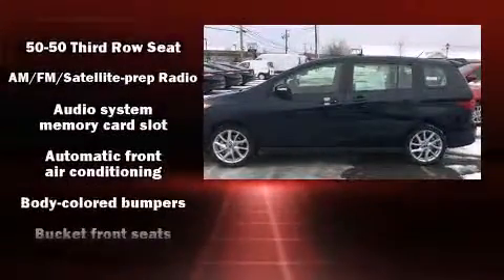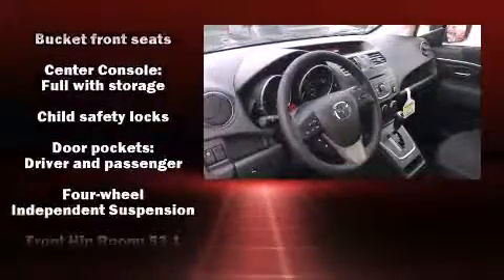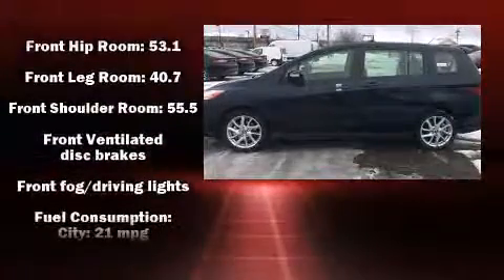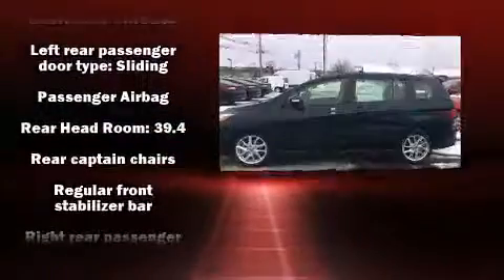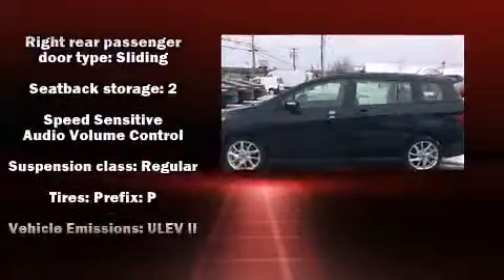Mazda also prioritized safety and security with features such as dual front impact airbags, traction control, brake assist, and four-wheel disc brakes with ABS. Electronic stability control ensures solid grip atop the road surface, no matter how challenging the driving conditions.